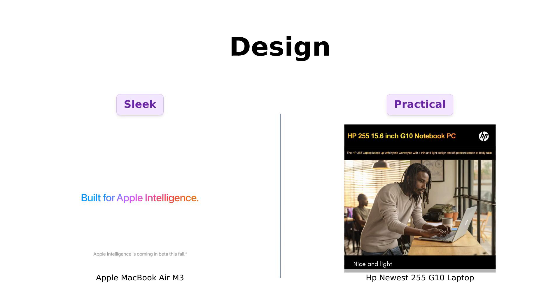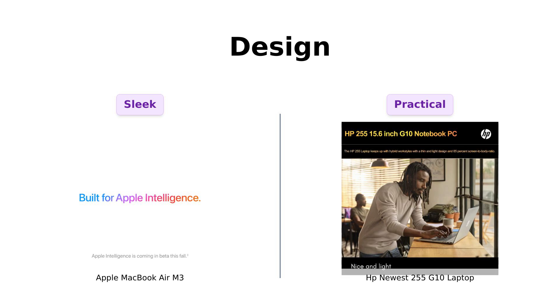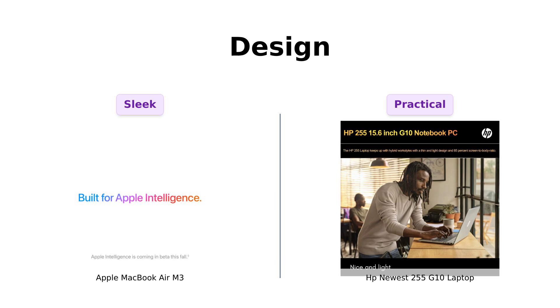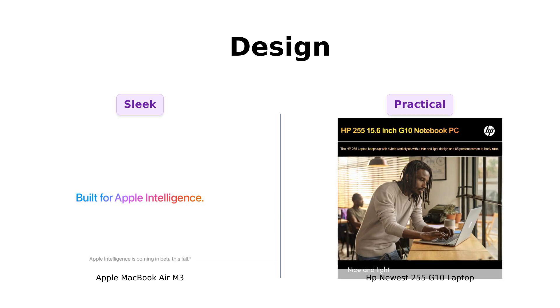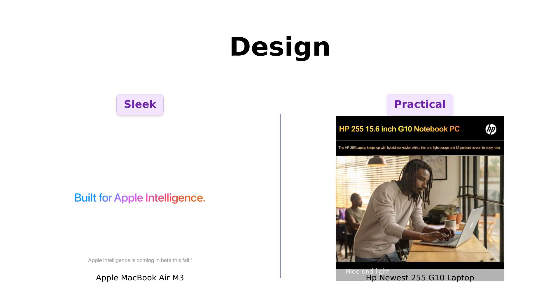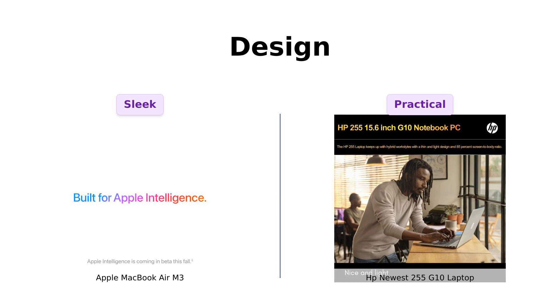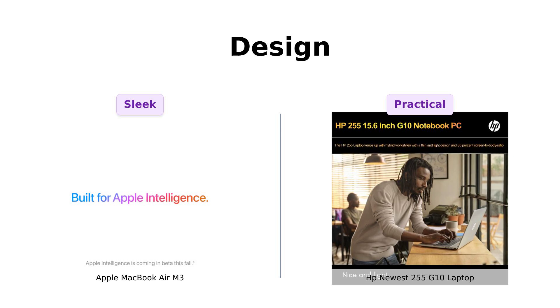Now let's discuss design. The MacBook Air is thinner than my patience when waiting for a slow download, weighing very little and featuring a sleek profile that impresses users — portable and ideal for travel. Reviewers love the elegant design, making it a status symbol among tech lovers. The HP 255 G10, while still light, is more robust and offers a big screen-to-body ratio, giving you more screen real estate. Users appreciate its comfortable keyboard and solid build, making it a practical choice for daily use.